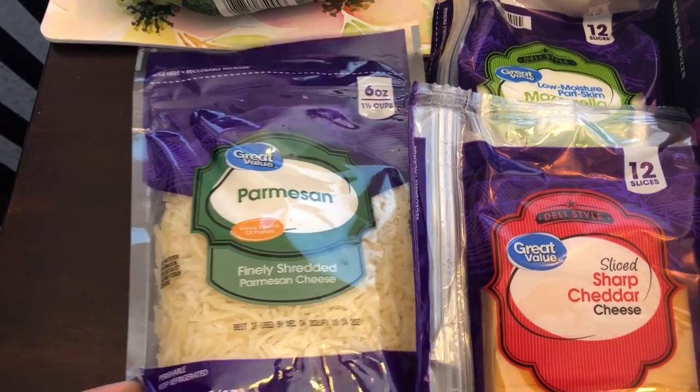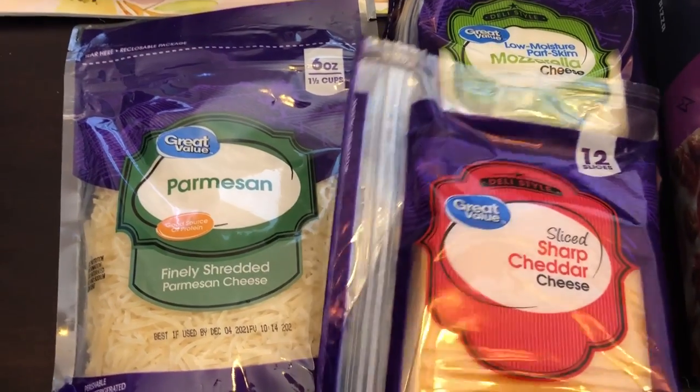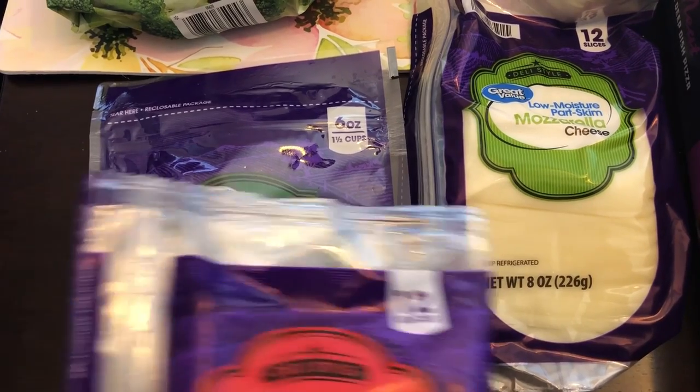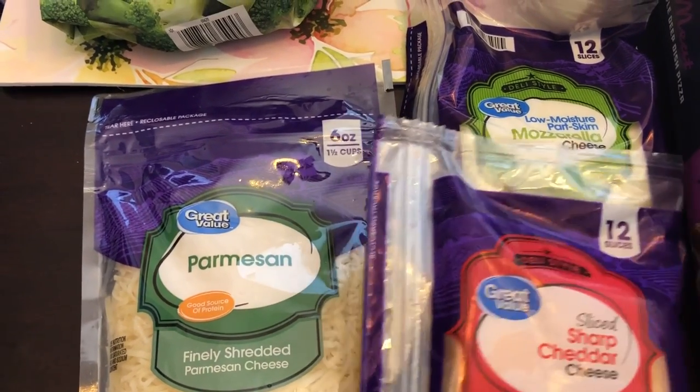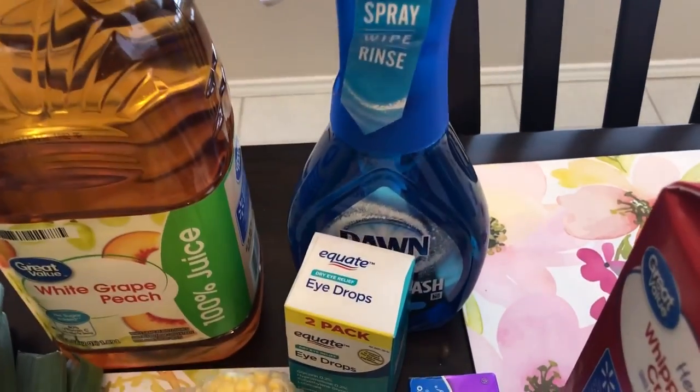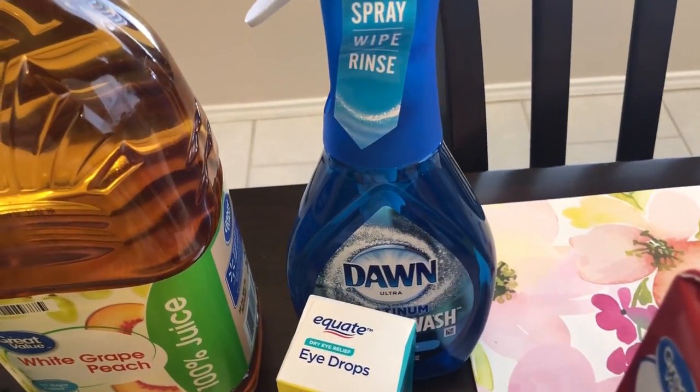I needed a few different types of cheeses, so I got some parmesan cheese, some sliced sharp cheddar, and some mozzarella. There are some low-carb keto recipes that I'd like to give a try.